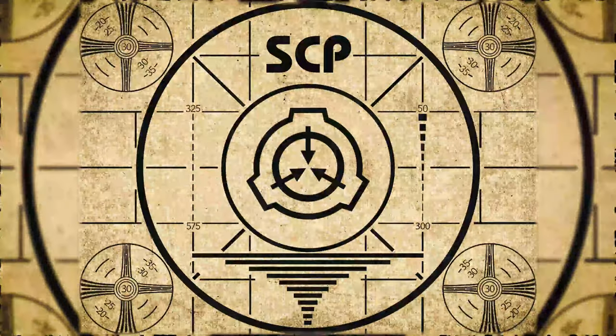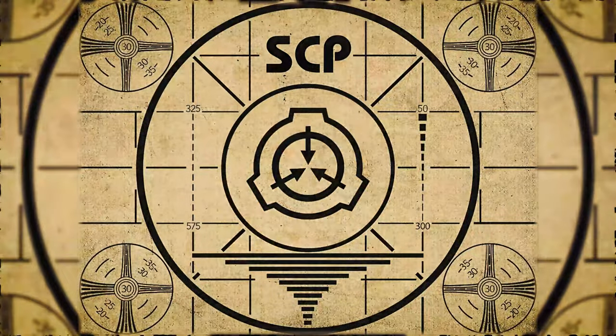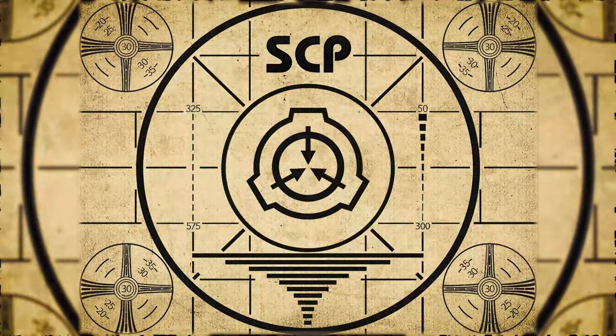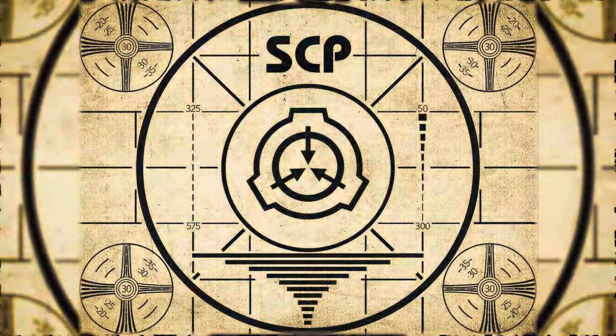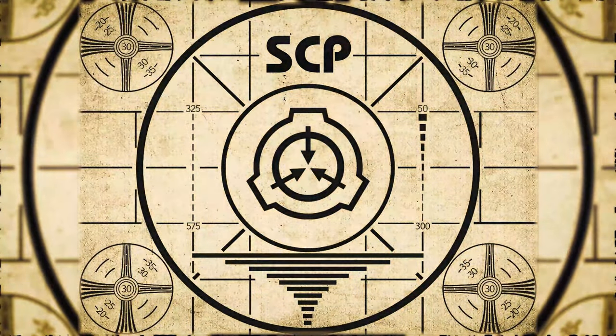Lesson complete. If you missed the previous orientation, go watch SCP-807, Heart Attack on a Plate, right now. Or, for the complete course, watch this playlist.